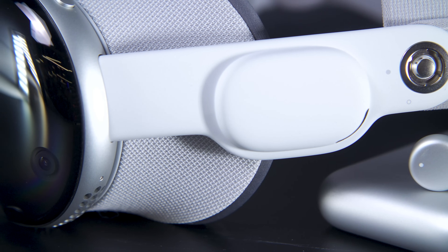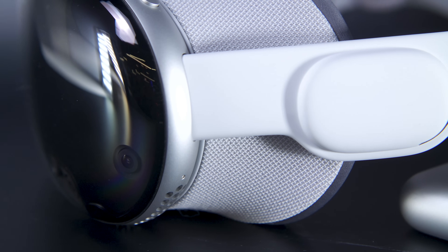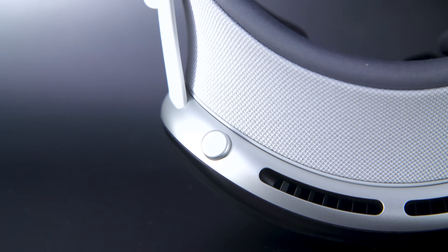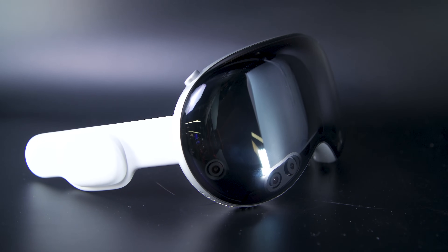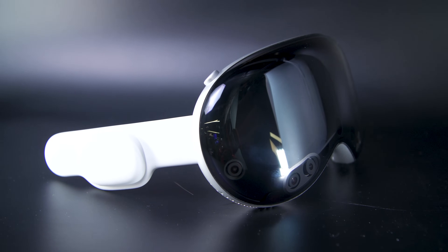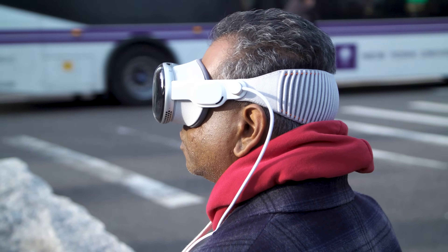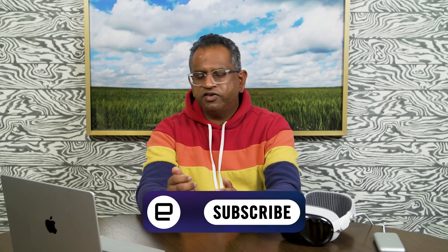The Vision Pro is an ambitious product, but also a flawed one. This is the sort of thing we'd like to see more from big tech companies — it would be really easy for Apple to coast on iterating the iPhone, iPad, and Macs. But to do something different, risky, and bold, to maybe try to avoid falling prey to the innovator's dilemma, takes a certain amount of courage, and I have to admire that. So the Vision Pro is admirable, but you shouldn't buy it. Stay tuned to Engadget.com for more reviews around VR headsets, computers, and all of those things.